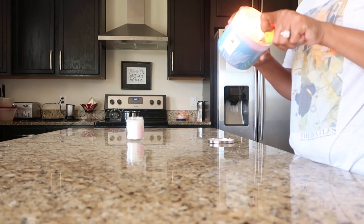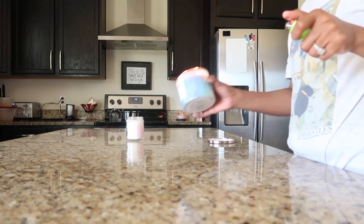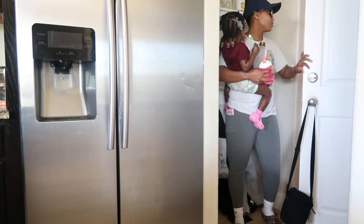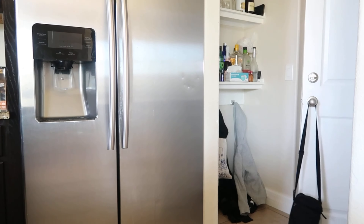Before we go outside, I like to light this candle because it's springtime. I got it from Bath and Body Works so that when we come inside, everything smells all fresh and good.